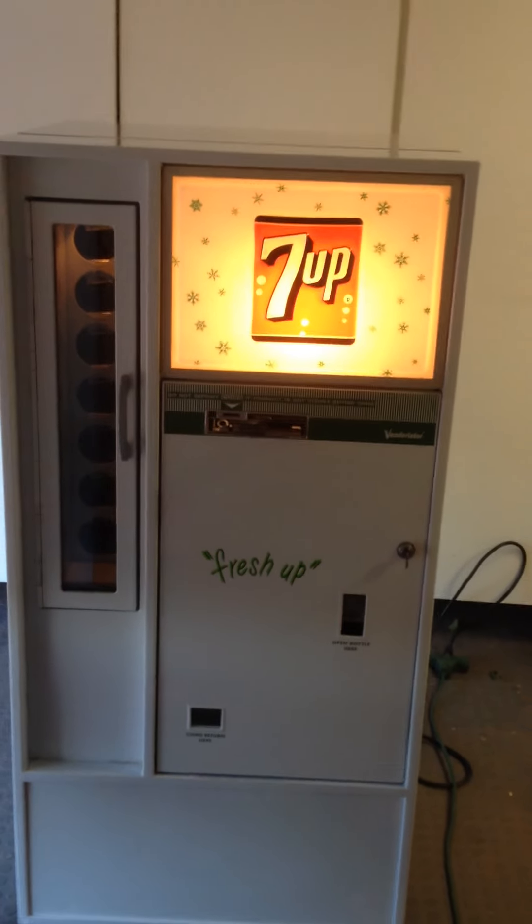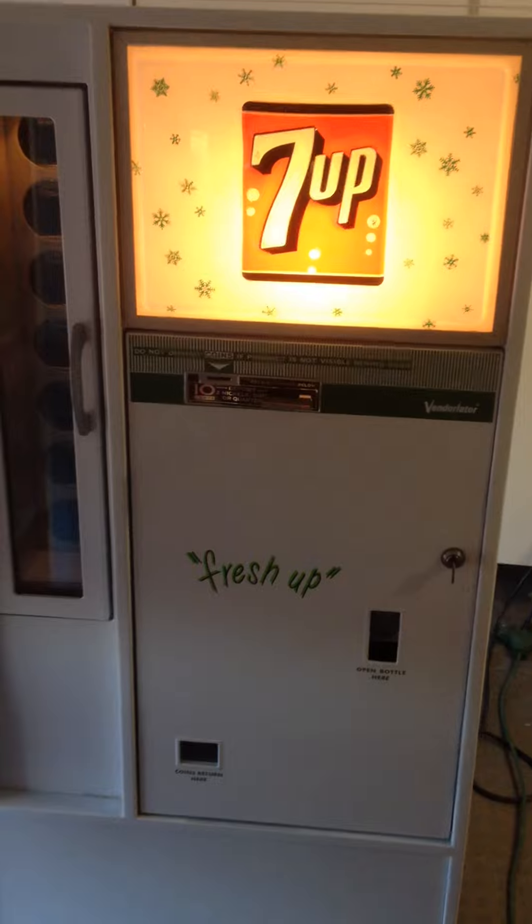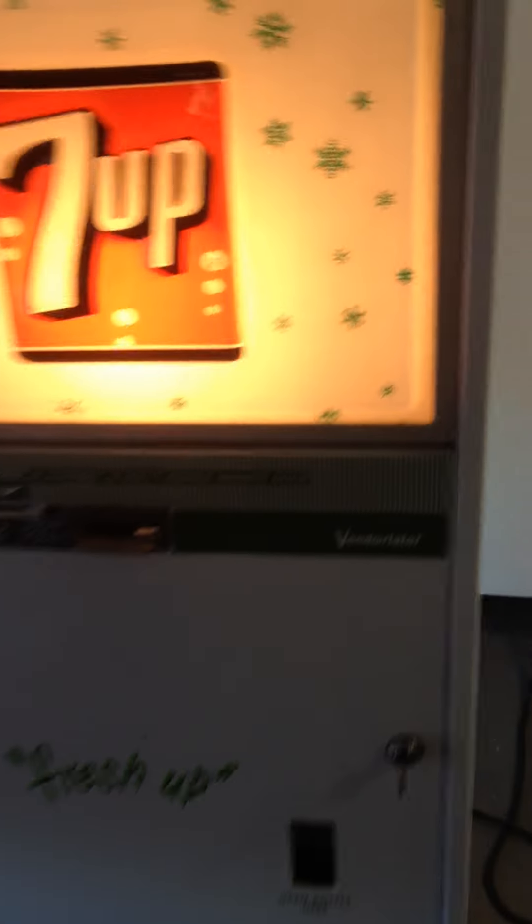Here's a 7-Up machine. It's a Vendo 56, circa 1965. I just finished this up and it really turned out nice.